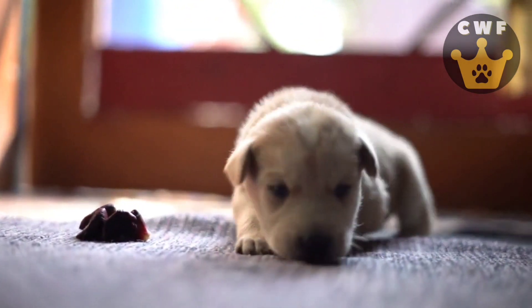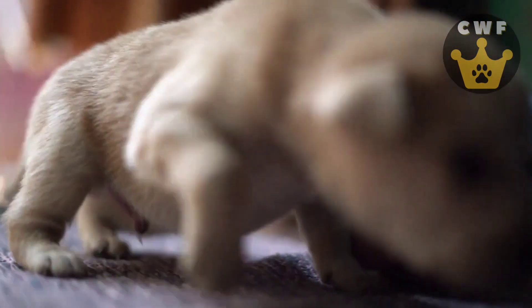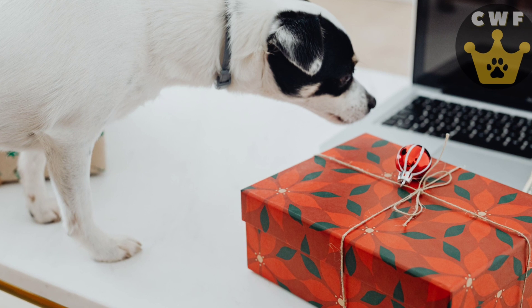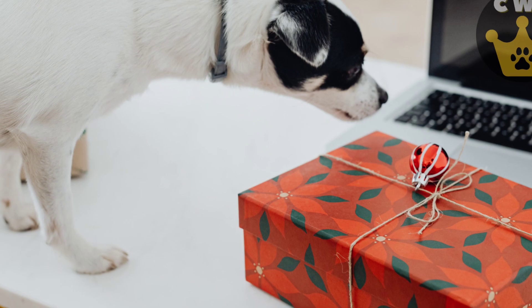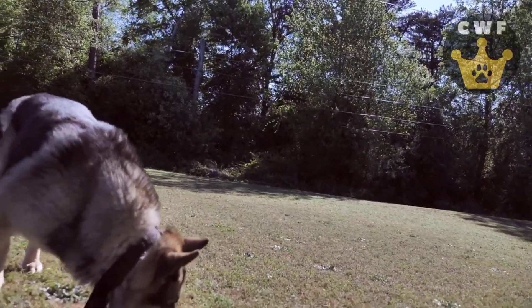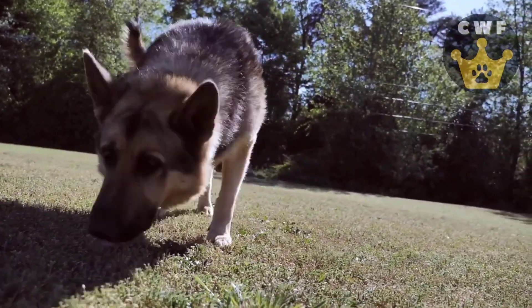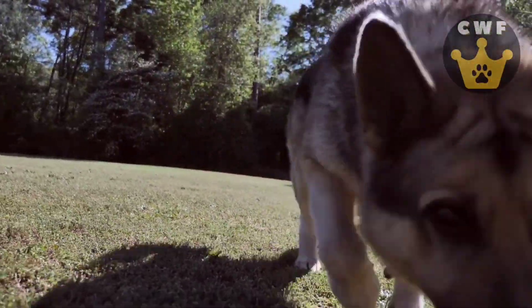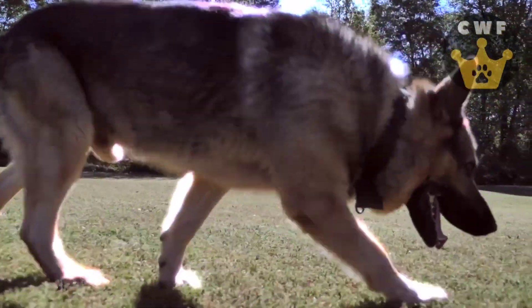Pay attention to the funny and determined movements your dog will make to flip, push, or knock over the containers. With each success, they will be rewarded with a tasty treat. It's a fun activity that challenges your canine companion's mind and provides hours of entertainment and development. Get ready to applaud and be surprised by your dog's skills and cunning as they conquer the hidden treats. The objectification challenge is a fun and stimulating way to exercise your furry friend's brain and strengthen the bond between you.